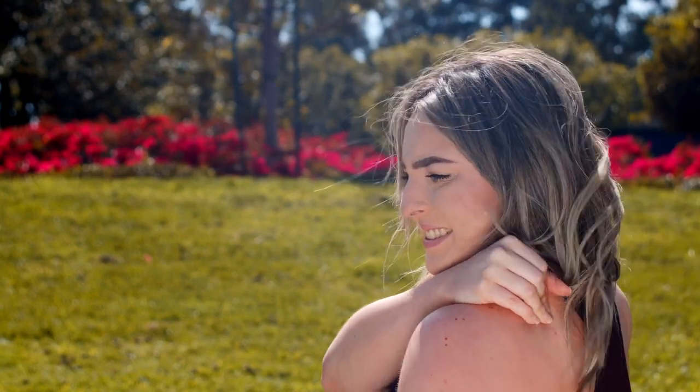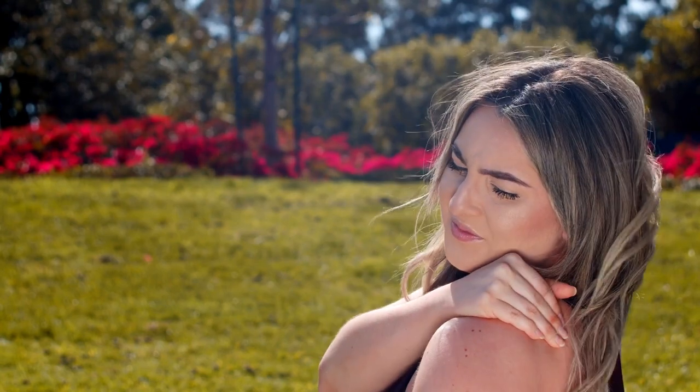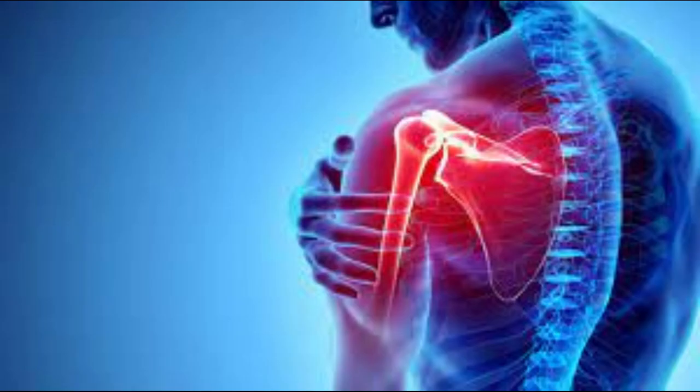Shoulder dislocation is a common injury that occurs when the upper end of the arm bone is displaced from the shoulder joint. It is a painful condition that can affect the ability to perform daily activities and physical exercise.